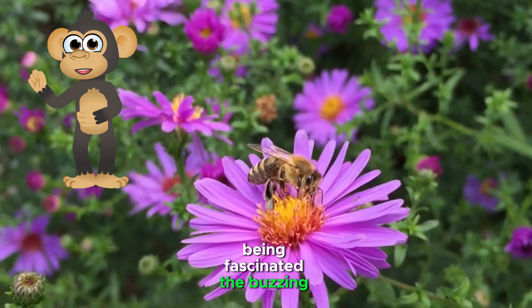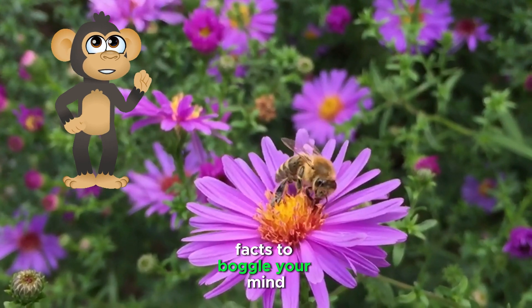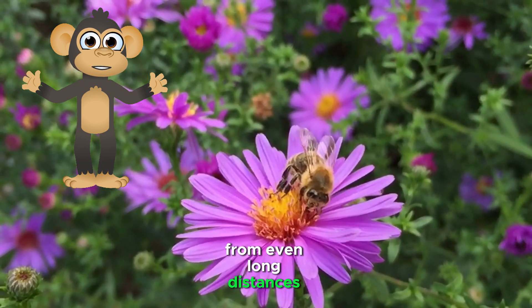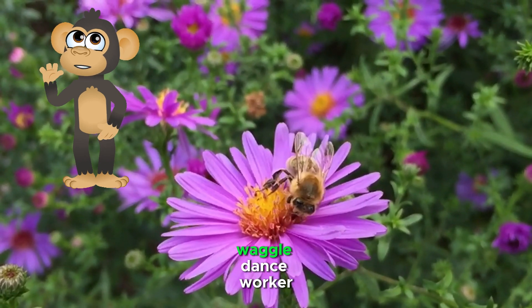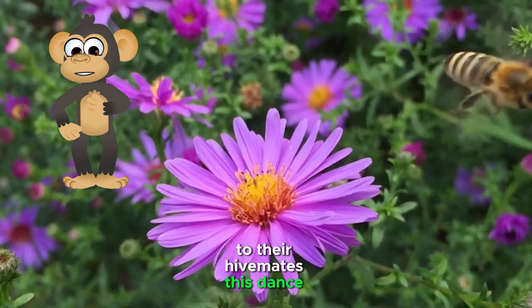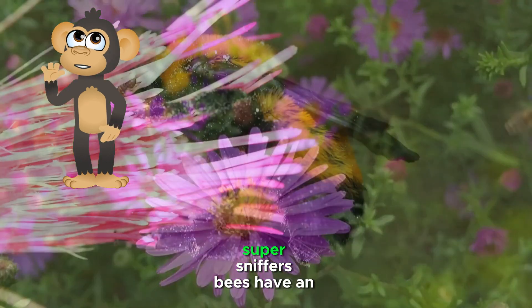Being fascinated — the buzzing facts. Bees are truly fascinating creatures with incredible abilities and adaptations that make them essential to our planet. Here are some more buzzing facts. Bee-rilliant navigators — bees have an amazing sense of direction and can find their way back to their hive from even long distances. They use the sun, landmarks, and even Earth's magnetic field to navigate. Waggle Dance — worker bees perform a special dance to communicate the location of food sources, involving shaking their abdomens in different directions and angles, indicating the direction and distance of the flowers.